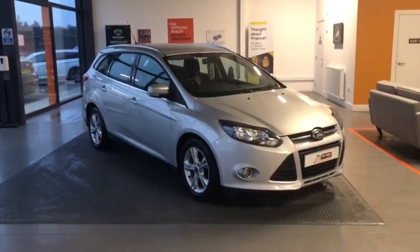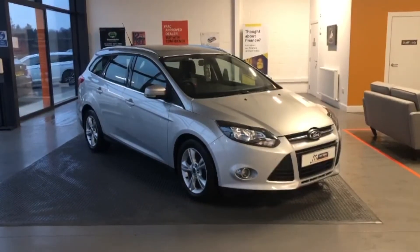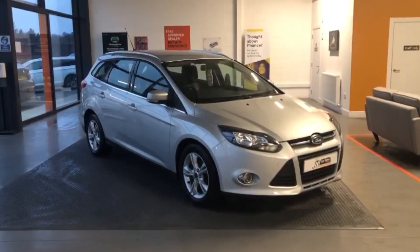If you'd like any further information on this car, please call 01738 24 80 80 or visit our website at gmcarsales.co.uk.